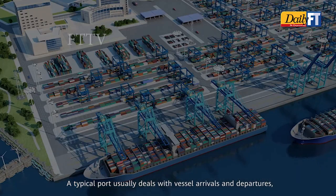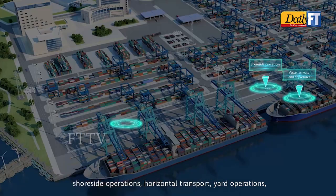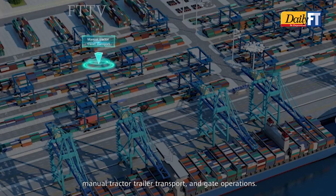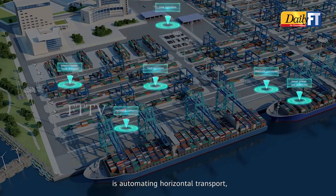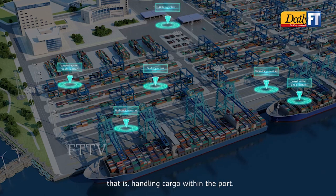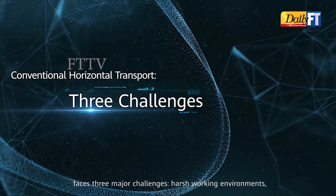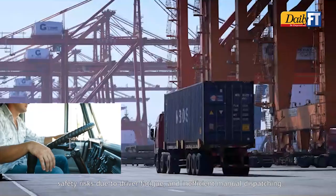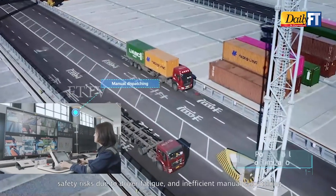Every day, a typical port deals with vessel arrivals and departures, shoreside operations, horizontal transport, yard operations, manual tractor-trailer transport, and gate operations. One of the key steps in port digitalization is automating horizontal transport — that is, handling cargo within the port. Conventional horizontal transport faces three major challenges: harsh working environments, safety risks due to driver fatigue, and inefficient manual dispatching.